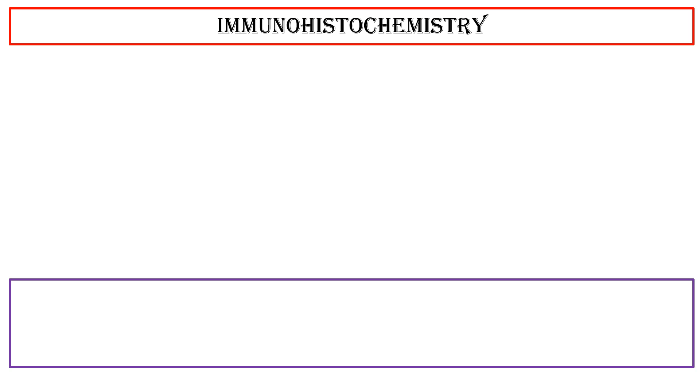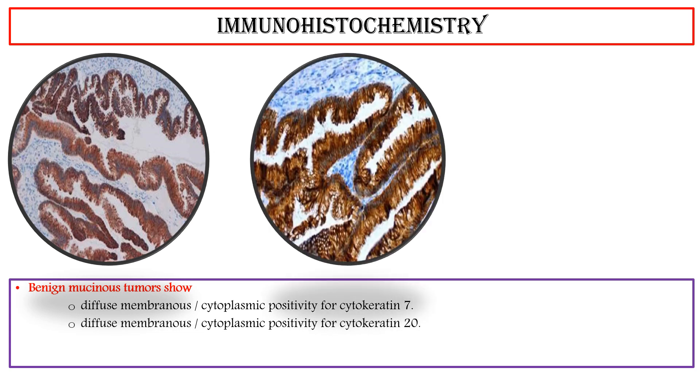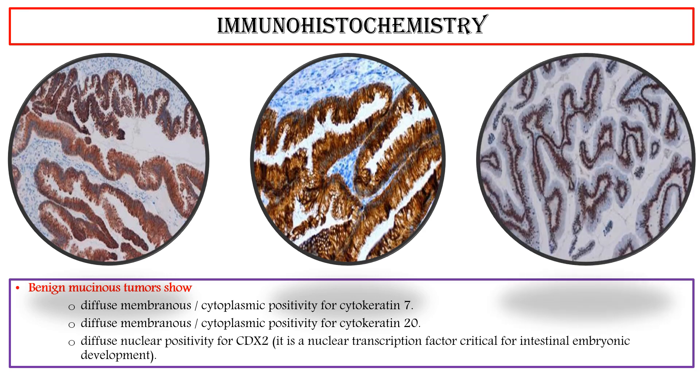Immunohistochemistry: Benign mucinous tumors show diffuse membranous and cytoplasmic positivity for CK7, diffuse membranous and cytoplasmic positivity for CK20, and diffuse nuclear positivity for CDX2. CDX2 is a nuclear transcription factor critical for intestinal embryonic development.